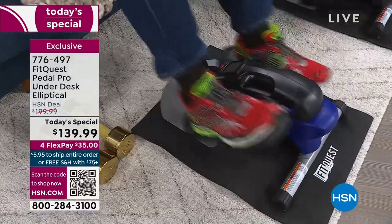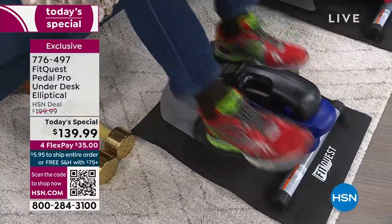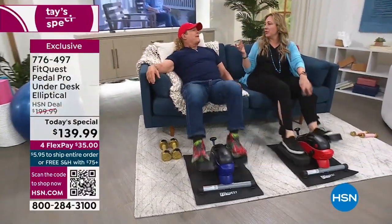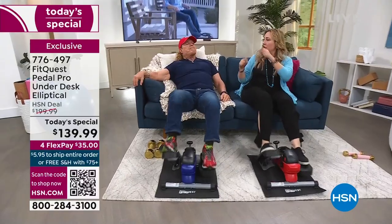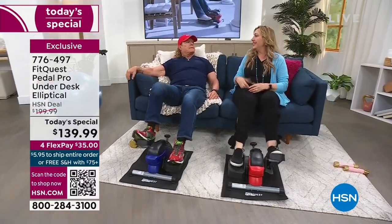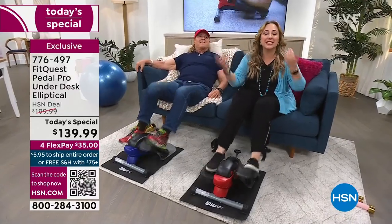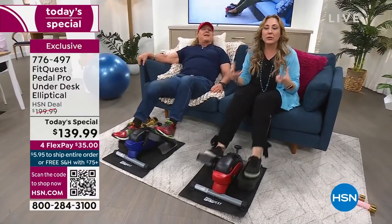You mentioned a personal trainer costs a hundred dollars an hour. You know what the personal trainer is going to say to you? You've got to move more. You're going to give them a hundred dollars to tell you what you already know. You've got to move more.